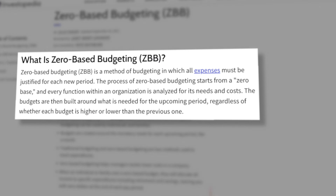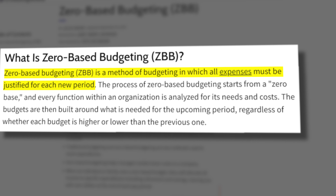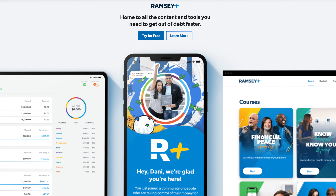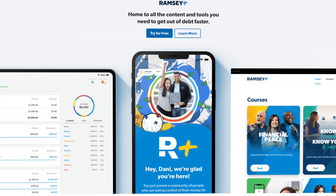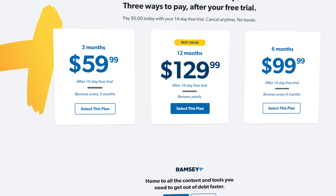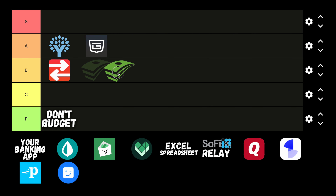It uses what's called the zero-based budgeting method, which is going to really drill down to the core of your financial habits and determine exactly where your income goes down to the very last dollar. They do have a free and paid version that is fairly pricey, coming in at $130 per year; however, they do have some bundle options with Ramsey Plus where you can actually go through the financial peace classes as part of your bundle, and they do have free trials available. So if you really want to get down to the nitty gritty of your finances, I would definitely give EveryDollar a shot — let's put it in the B tier.